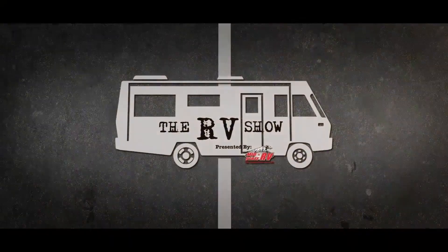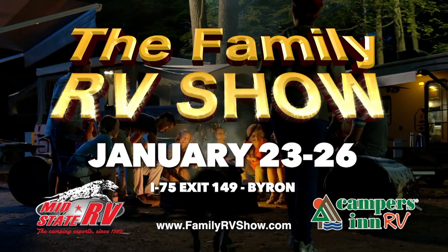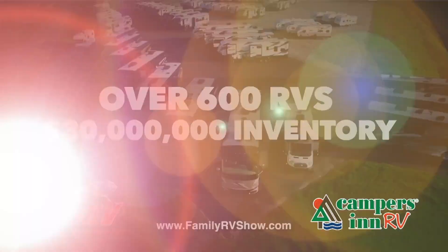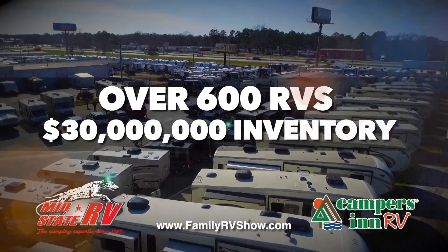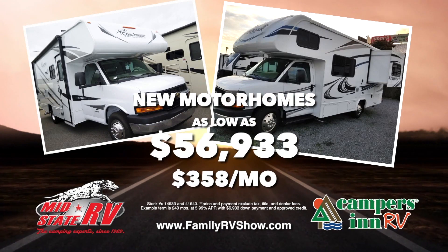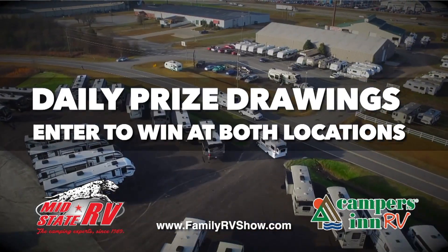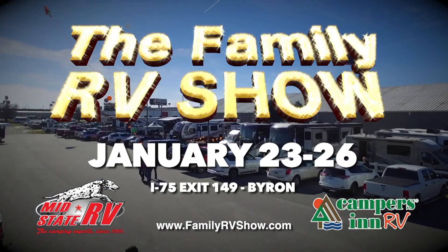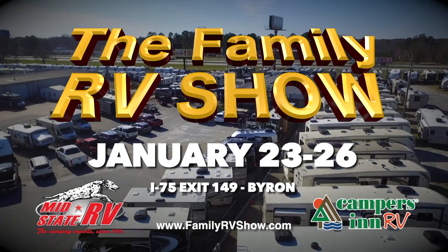Hope you enjoy the show and hope you come to the dealer show. Georgia's largest RV show is back and bigger than ever. The Family RV Show in Byron, January 23rd through 26th. Over 600 RVs on the ground ready for immediate delivery. Don't buy anything until you visit us. New travel trailers as low as $97 a month, new motorhomes as low as $358 a month. Special show financing and free admission. Register for daily prize drawings at both locations. East side of I-75, exit 149 in Byron.